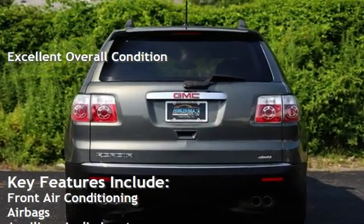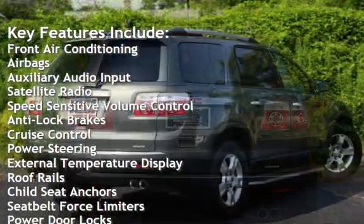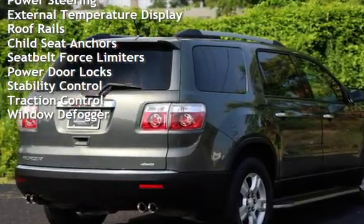Key features include front air conditioning, airbags, auxiliary audio input, satellite radio, speed-sensitive volume control, anti-lock brakes, cruise control, power steering, and external temperature display.